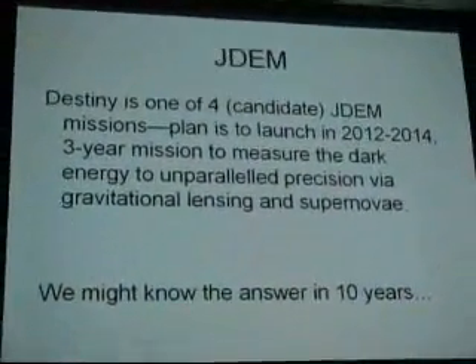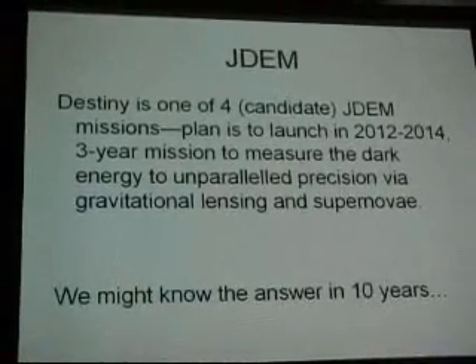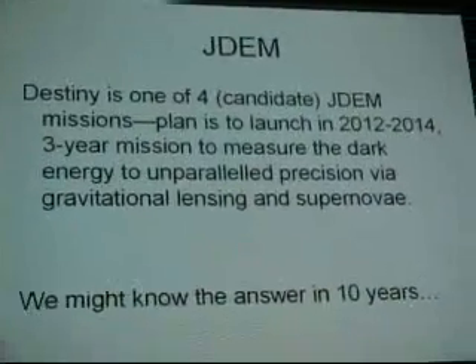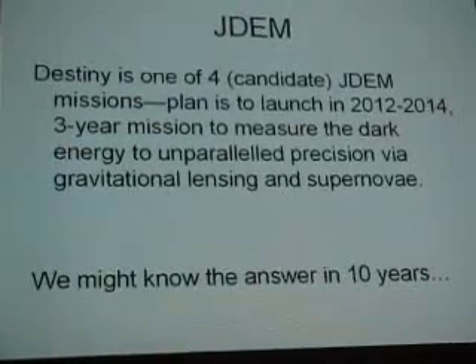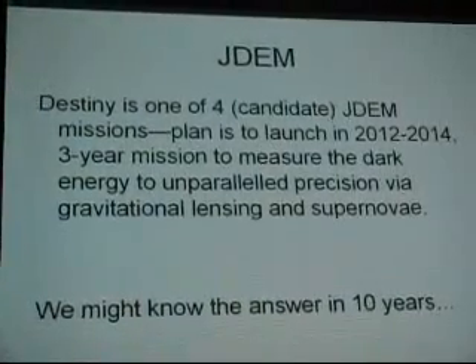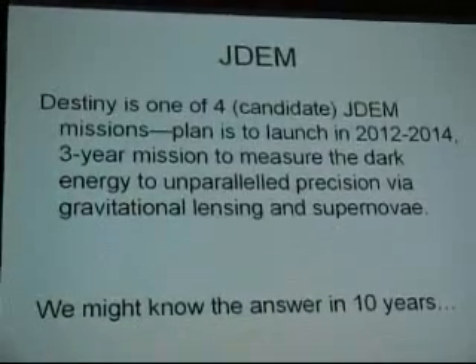Destiny is one of four candidate JDEM missions. JDEM stands for Joint Dark Energy Mission — a joint Department of Energy and NASA initiative. Joint not in the sense that they are collaborating very strongly, but joint in the sense that they aren't killing each other yet. The plan is to launch something in the 2012 range. The idea is to do a three-year mission to measure dark energy using both gravitational lensing and supernovae. If you take a grism spectrum of everything in the sky and a supernova appears, you subtract two spectra and what's left is the spectrum of the supernova — image differencing on the grism. That suggests we might know the answer in ten years of what the dark energy is.